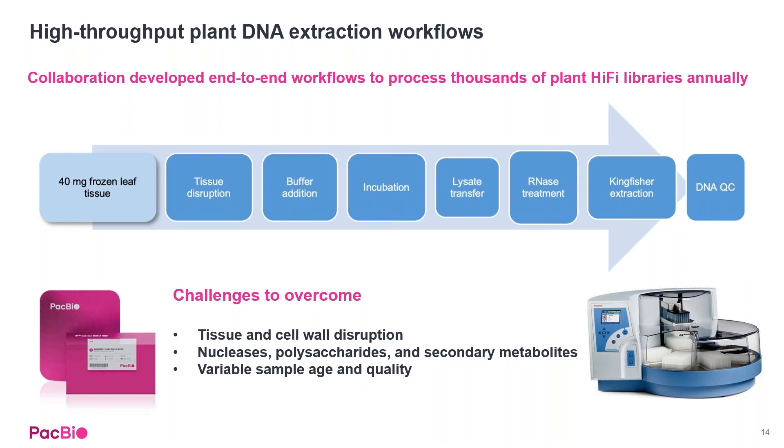Finally, we wanted to make sure we incorporated variability in sample age and quality, because as we're batching samples in this large of a format, we know there can be variabilities across the different samples we're trying to work with.